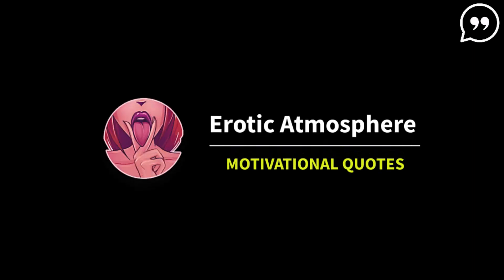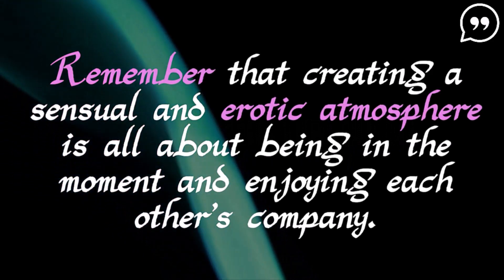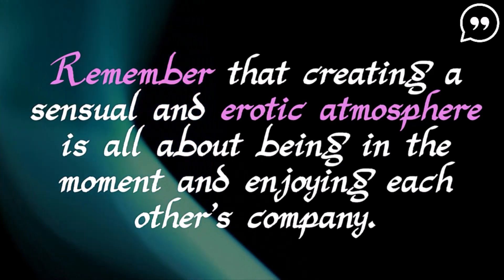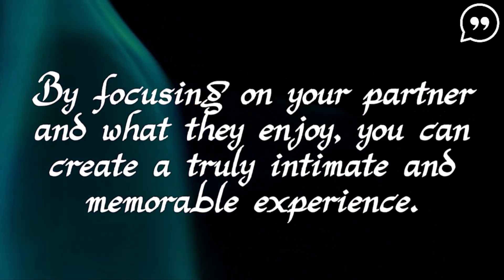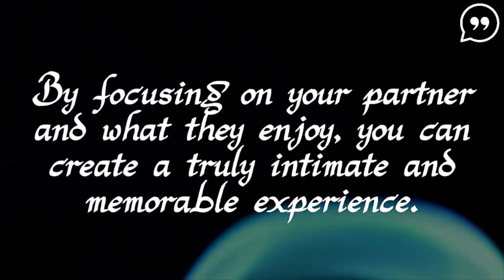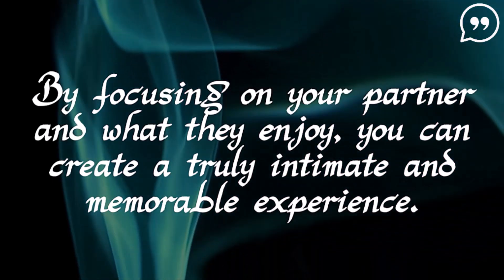How to create a sensual and erotic atmosphere with your partner. Remember that creating a sensual and erotic atmosphere is all about being in the moment and enjoying each other's company. By focusing on your partner and what they enjoy, you can create a truly intimate and memorable experience.